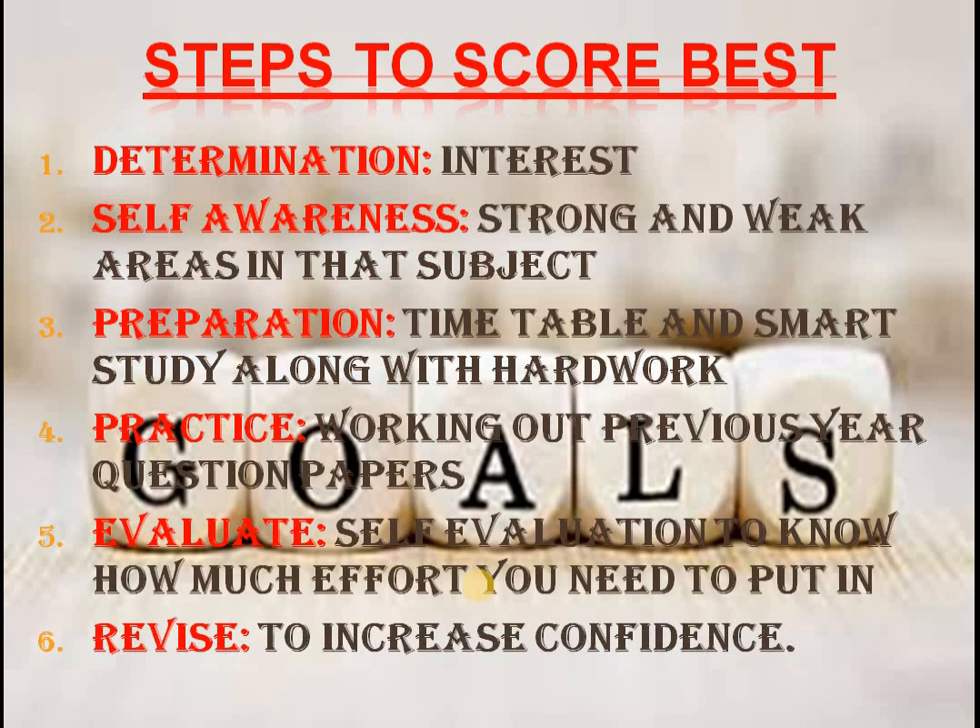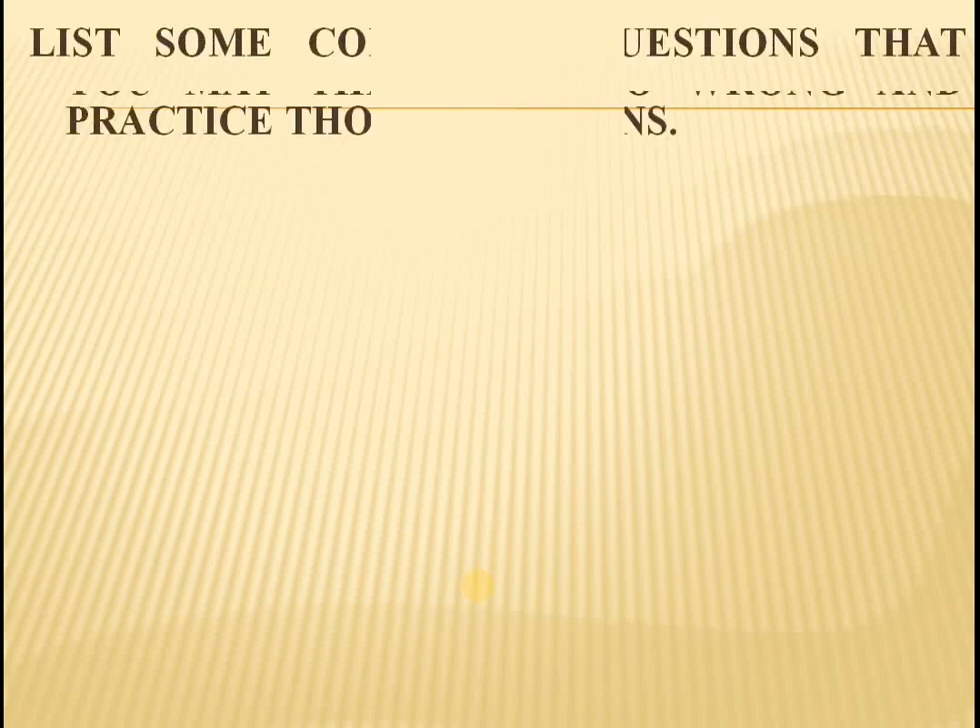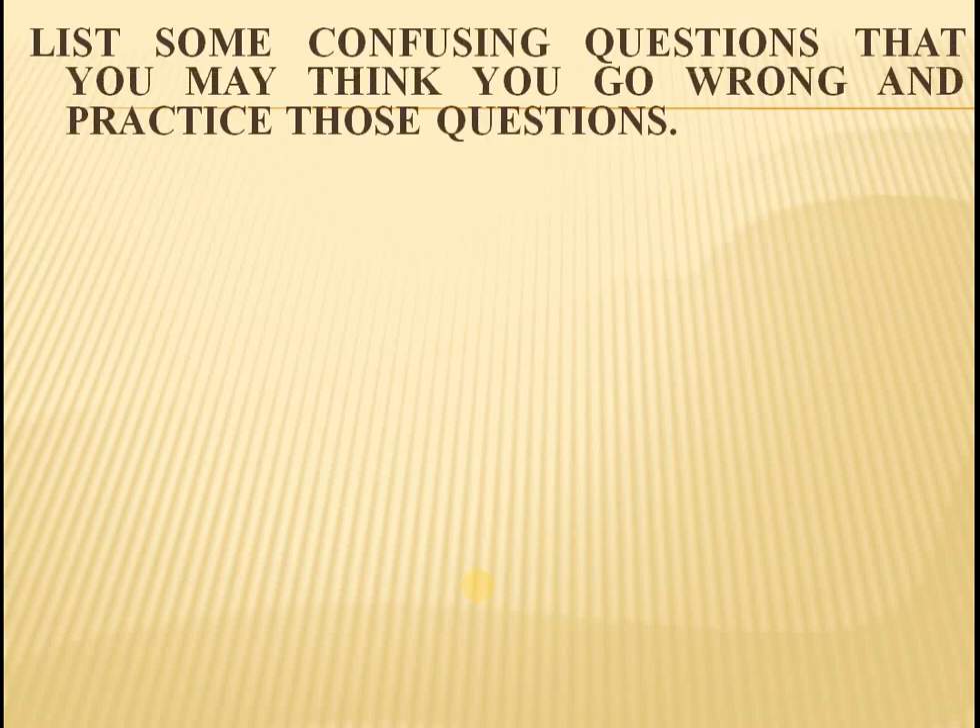Then revise. This increases your confidence and also helps in managing time. List some confusing questions that you may think you could go wrong on, and practice those questions.